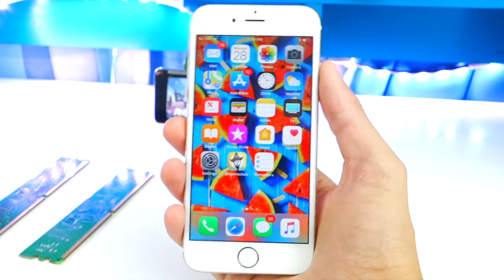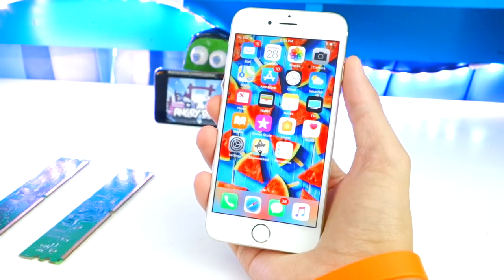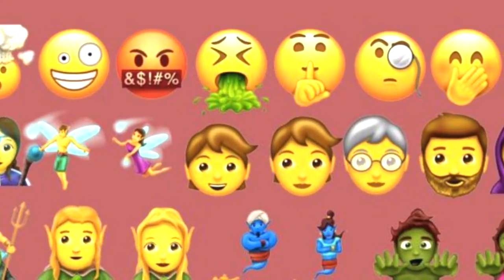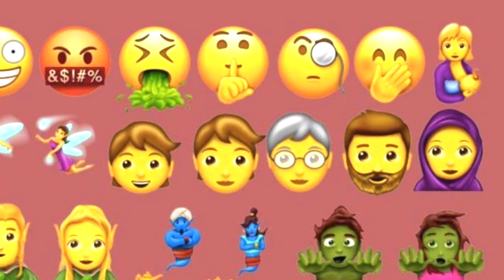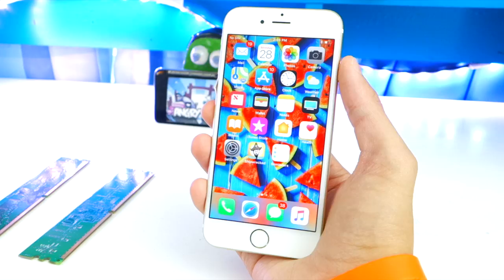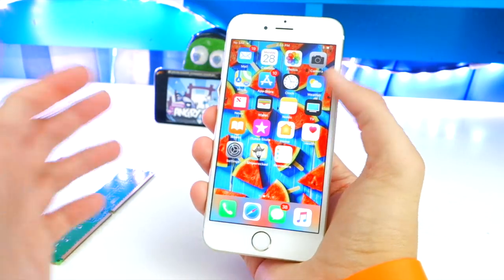The new iOS 11 emojis are still not here. They're probably coming in iOS 11.1 once that is officially released, not the beta version. I'm so excited for those — having more emojis in my arsenal is going to be epic.